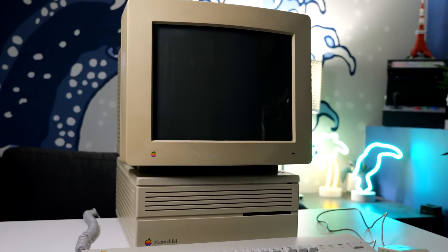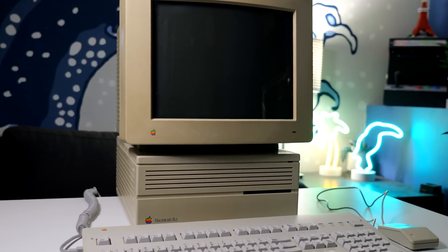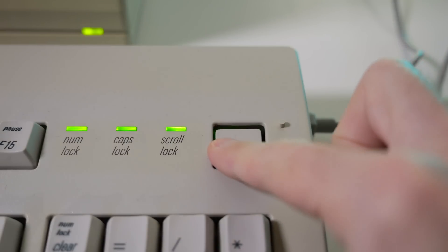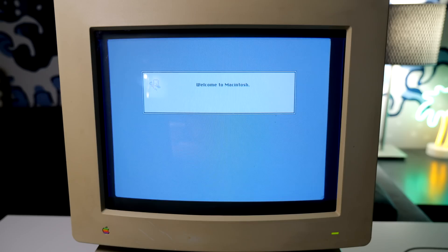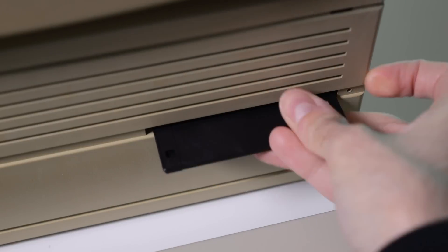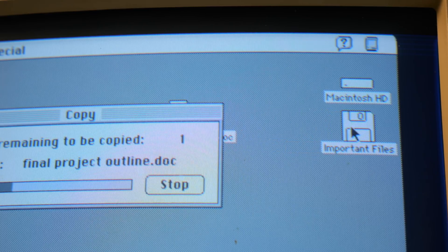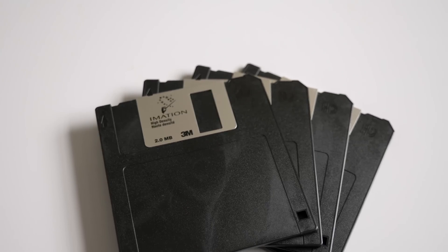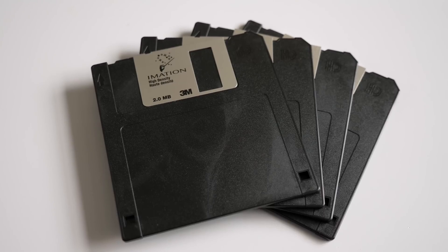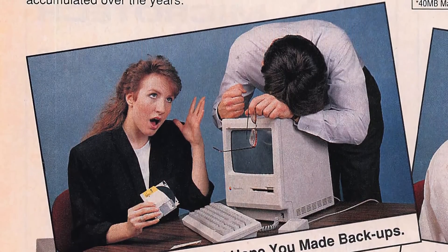In the early 90s, the typical Mac came with a 40 megabyte hard drive. This was plenty for the OS, some applications, and a smattering of documents. But if you used your Mac for work, it's likely you ended up with more files than you had space to store them in. So a lot of users turned to floppy disks or other removable media. Of course, this was inconvenient at best — needing to remember which disk had the file you were looking for and digging it out — and risky at worst, in case the disk was lost or damaged.